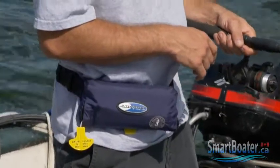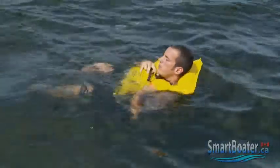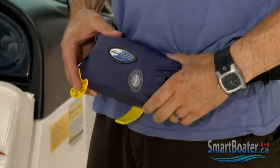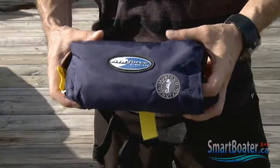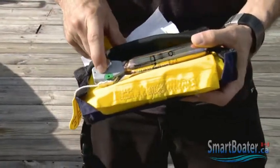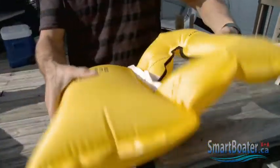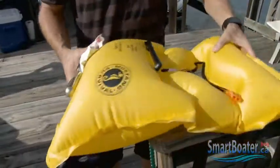The pouch or collar styles are comfortable to wear all day, but do come with some responsibilities, specifically regular inspections. Verify that the CO2 cylinder has not already been discharged — if you see green, it's okay to go. Periodically inspect the jacket, which includes manually inflating it and leaving it overnight to verify that it holds air.